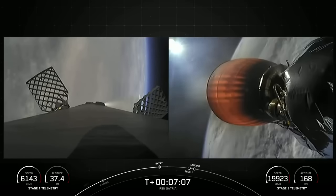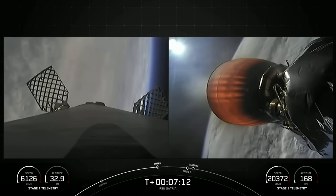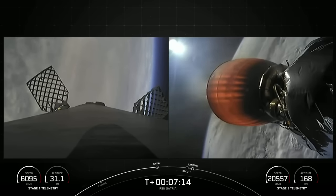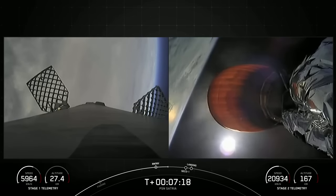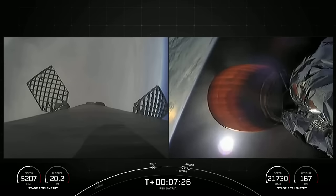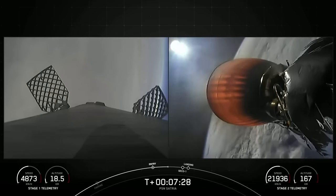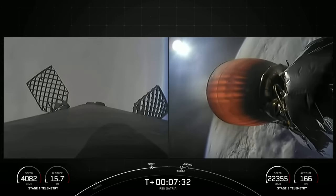During the first stage landing burn, a single Merlin engine, E9, will relight and slow the vehicle down for its landing attempt on our drone ship, A Shortfall of Gravitas. As a reminder, the booster supporting today's mission has now flown for its 12th time, having previously supported CRS-22, Crew-3 and Crew-4, Turk-Sat-5B, CRS-25, Eutelsat Hot Bird 13G, O3B mPower, and four Starlink missions.